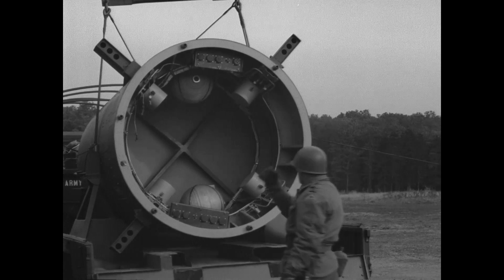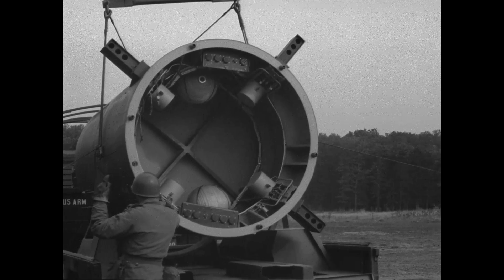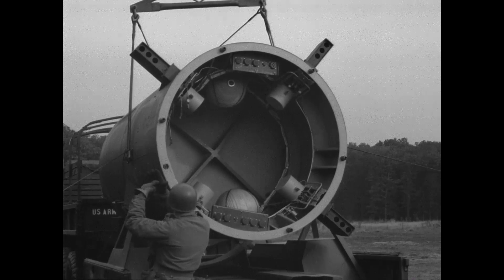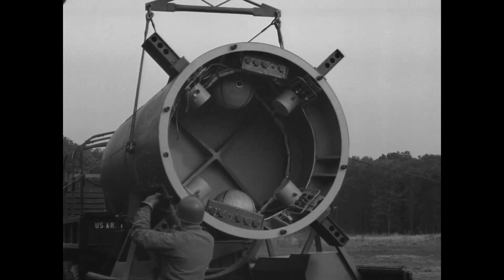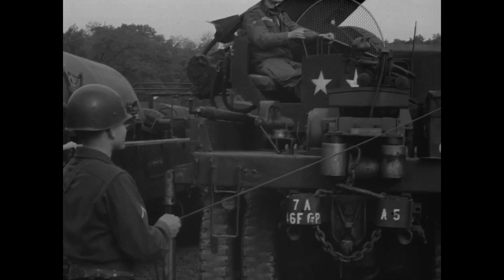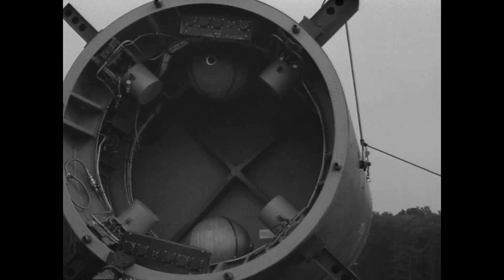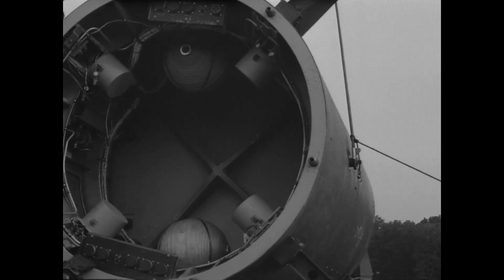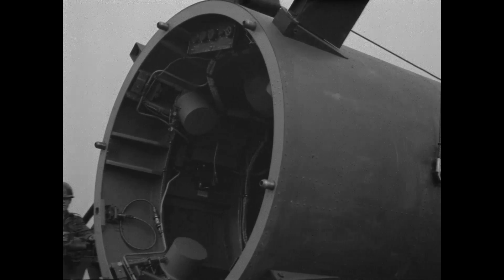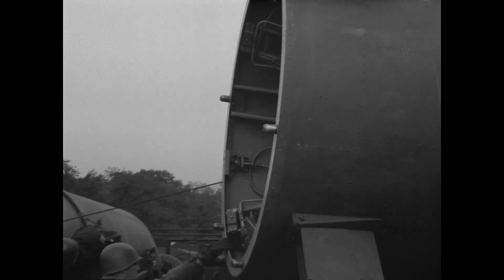We are looking into the skirt section of the aft unit at the lower pressure bulkhead of the pressurized instrument compartment. Inside the skirt section, we see the two high-pressure air spheres and the four motor actuators to drive the air vanes. The two spheres were pressurized to 3,000 psi.